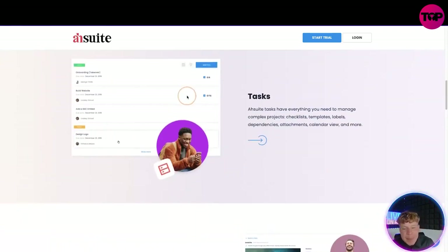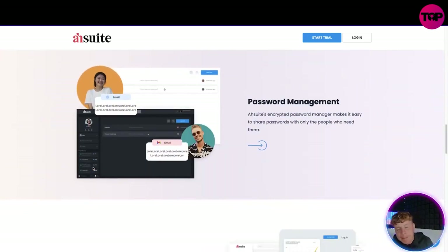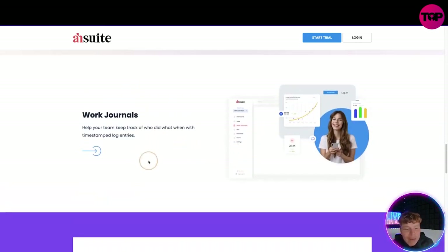On the left here it's got the task center — it has everything you need to manage complex projects: checklists, templates, labels, dependency, attachments, calendar views, and more. The file management — look how easy, how smooth it is. It decides which files require client approval, such as agreements. Custom labels, search, marketing agencies. Your password management suite — I like this dark tone here, really cool. They've got their work journal, so everything's in there and you can keep track of who's done what all the way through.